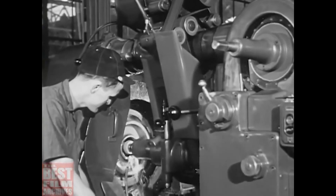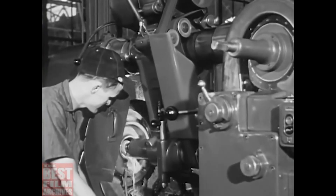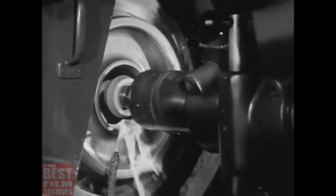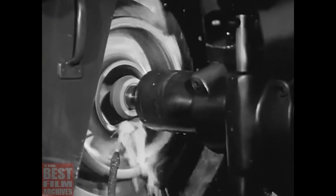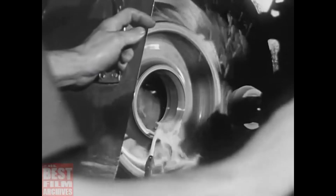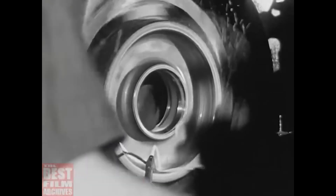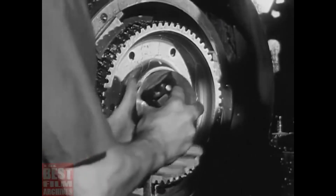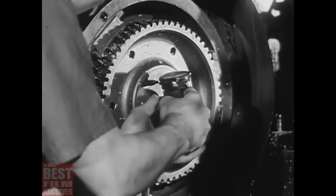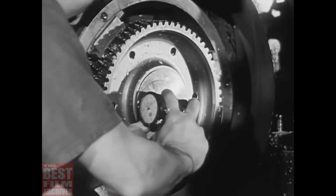Today, the most advanced methods of industrial production, the most modern in tool and machinery design, are joined together in an epic struggle to determine the destiny of free people everywhere. Again, precision is the watchword. An error of a hair's breadth may mean the difference between life and death for seven soldiers who will be called upon to man this giant of destruction.